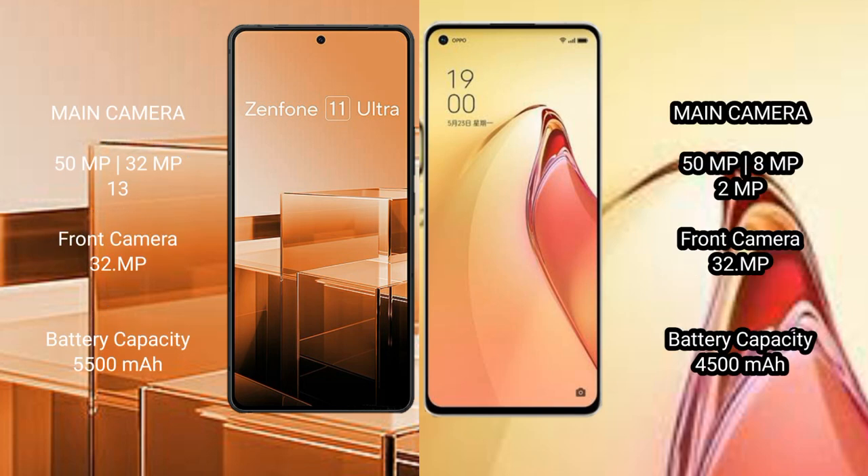Asus Zenfone 11 Ultra features a rear triple camera setup with 50MP, 13MP, and 32MP sensors, and a 32MP front camera.